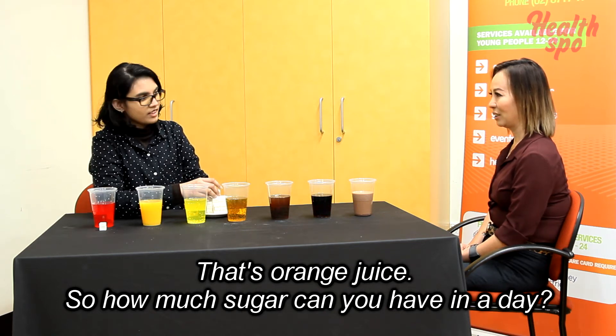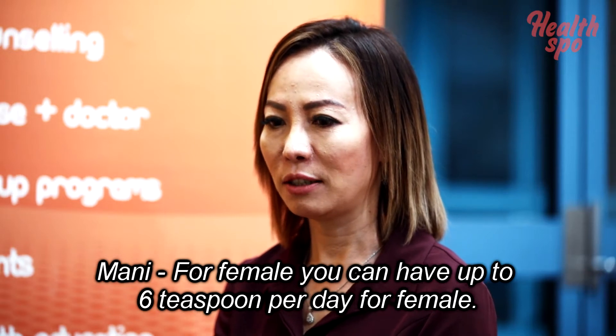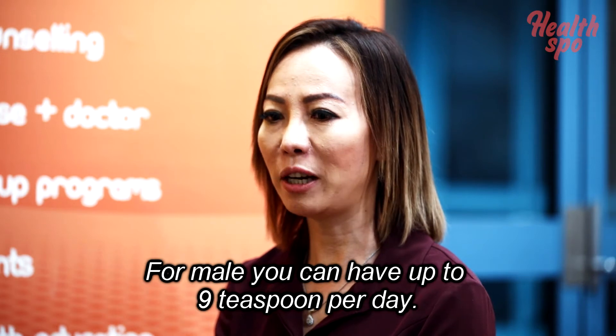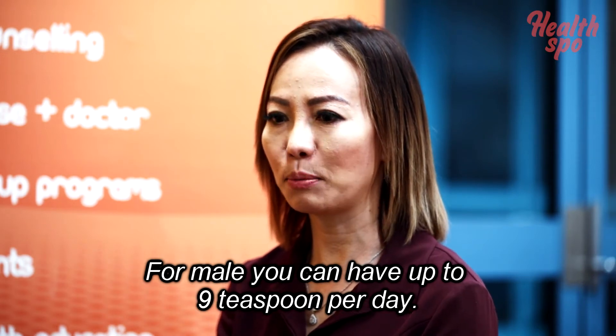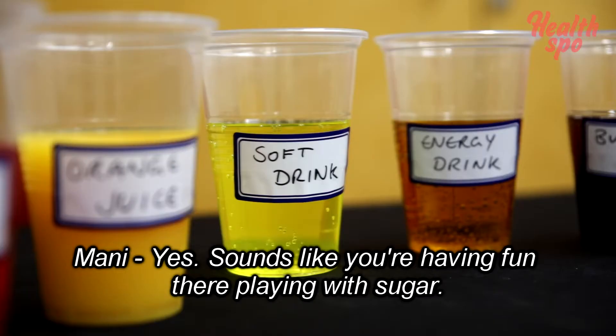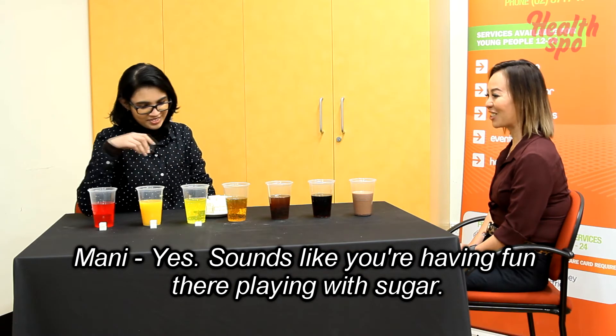So how much sugar can you have in a day? For females, you can have up to six teaspoons per day. For males, you can have up to nine teaspoons. This is so much sugar.